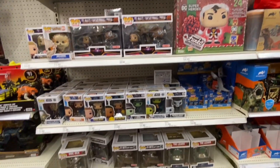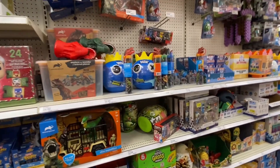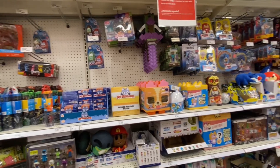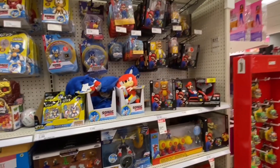These are some of the Funkos that are here. And then we got a little bit of random stuff — some Blind Bags, looks like some Minecraft, some Fortnite, and some Mario here at the end.